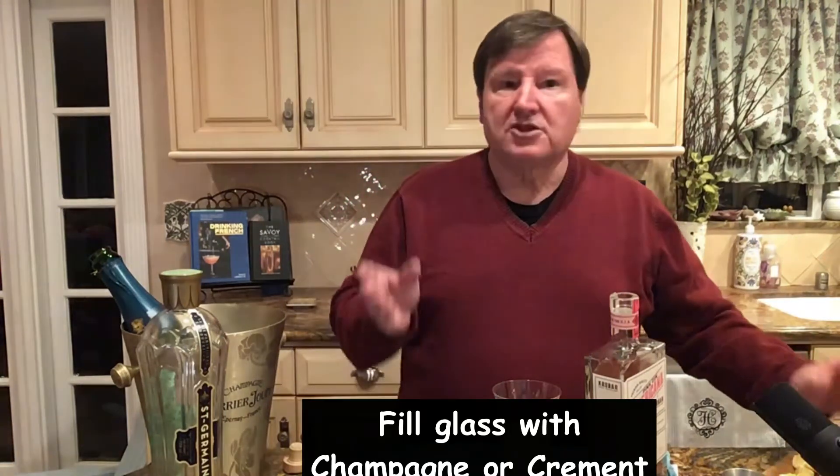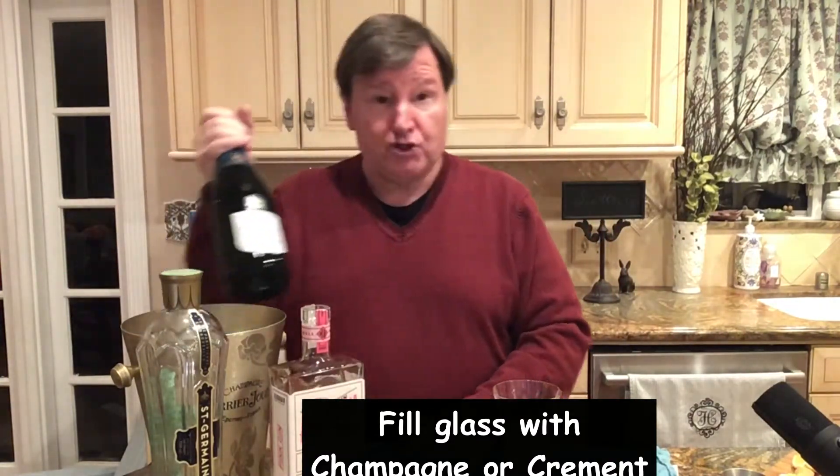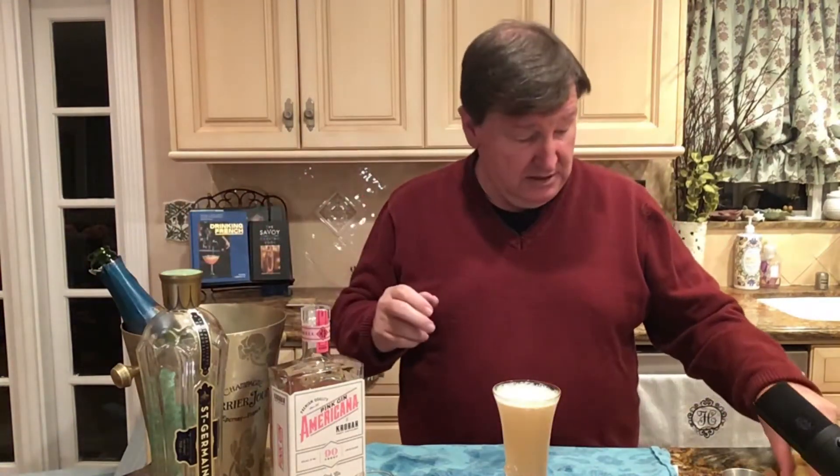Then top it with Cremant — I'm going to be butchering French for your edification, so stay tuned for more French butchery. Just top with Cremant, let it bubble up, perhaps a little lemon wedge for garnish, and there you have David Lebowitz's French 75.